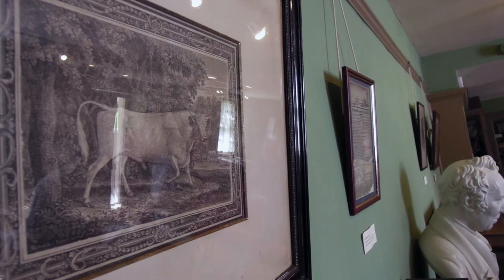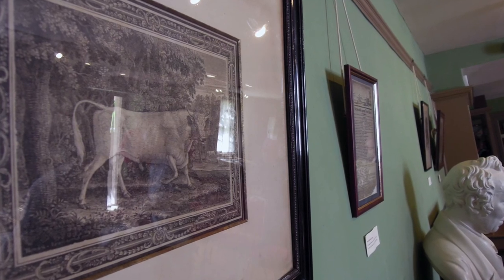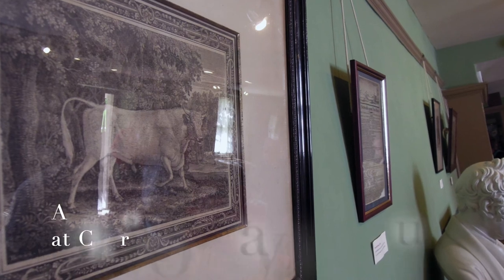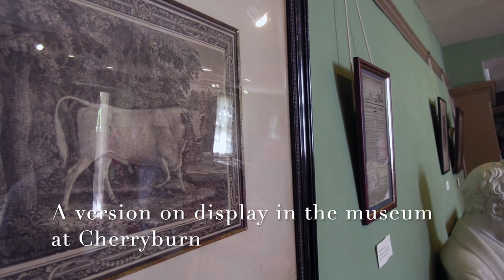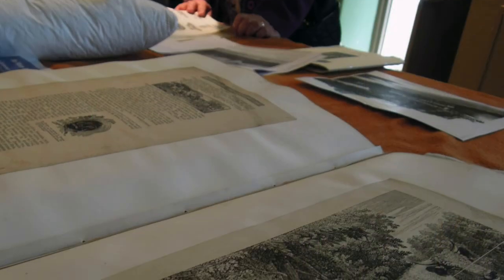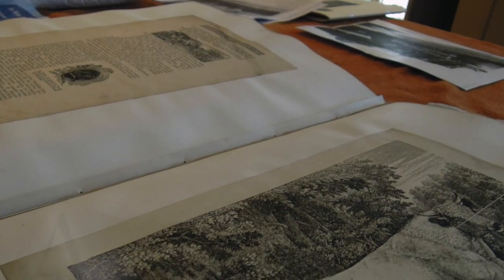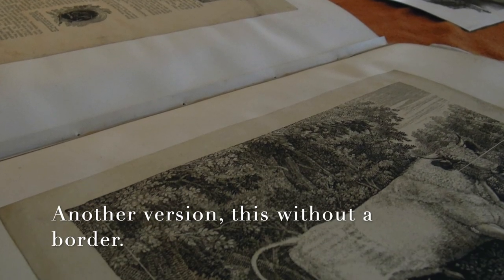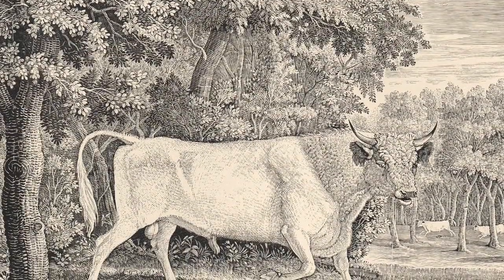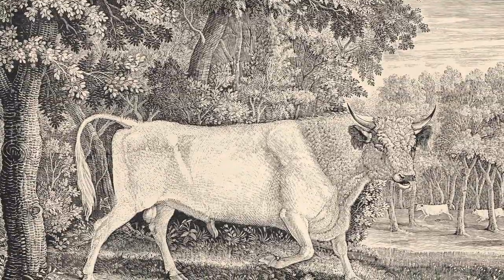Simon Schama says of the Chillingham Bull that it is 'an image of massive power — the great, perhaps the greatest, icon of British natural history, and one loaded with moral, national and historical sentiment, as well as purely zoological fascination.'